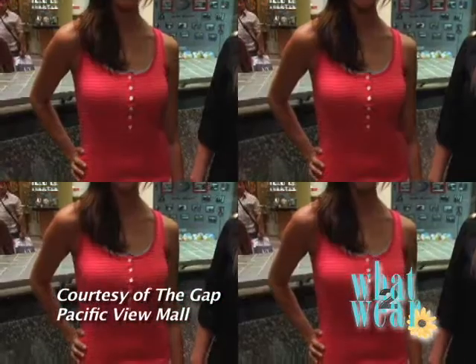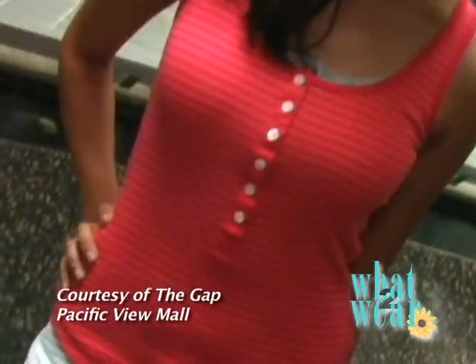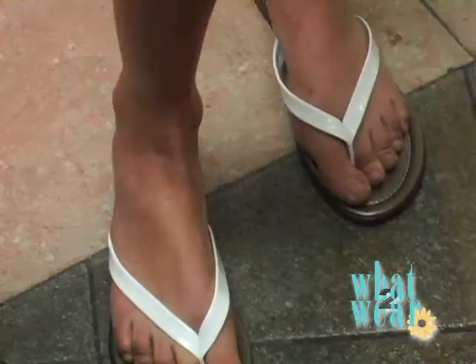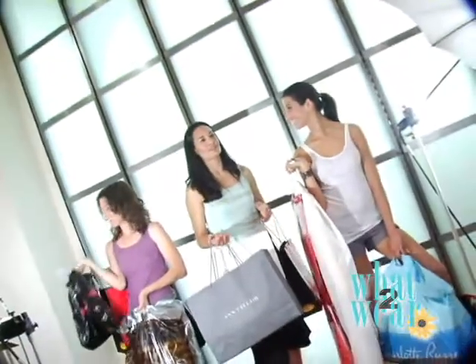This next look I found at The Gap at the Pacific View Mall, and it's perfect, casual, comfortable for summer. Alexis is wearing a watermelon stock tank top with athletic-inspired shorts — I love the drawstring, they're just perfect — and then with the perfect flip flop for summer. You can go from shopping to getting coffee to hanging out with the girls. It's just the perfect, casual, comfortable look for summer.